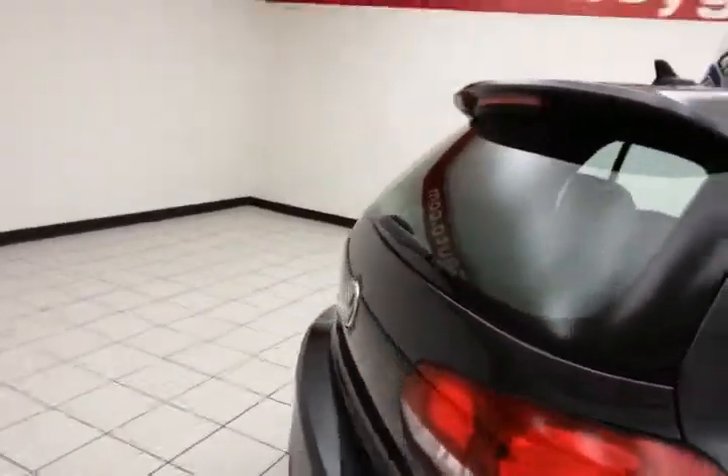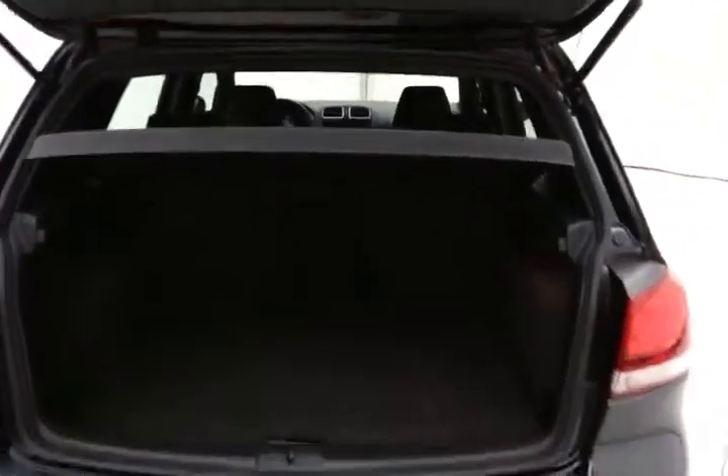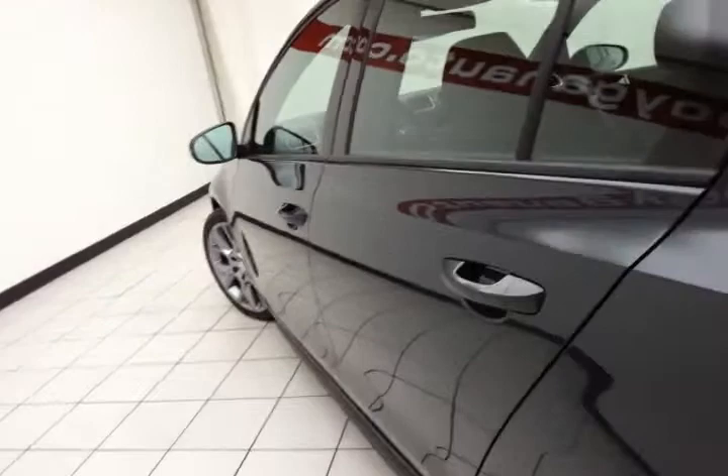Rear wiper, washer, and defrost for excellent visibility. Lots of space in the rear, with a removable privacy cover in case you have taller cargo items. And very clean, as you can see — no dents or dings in the bottom.